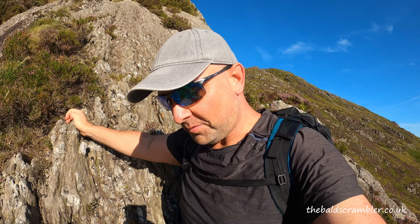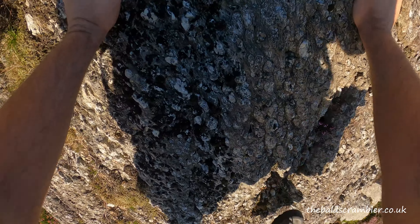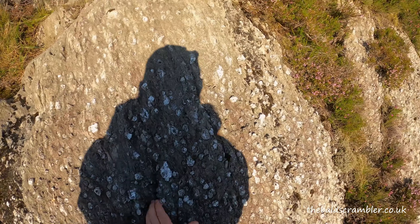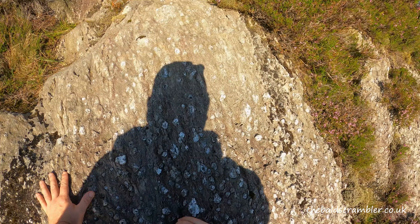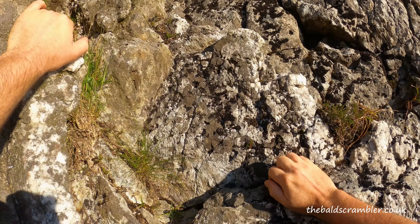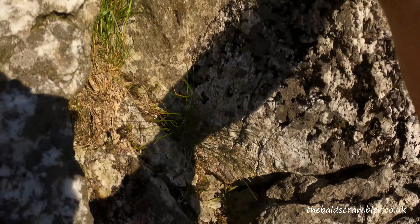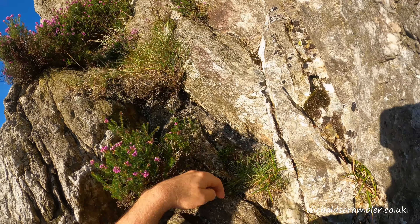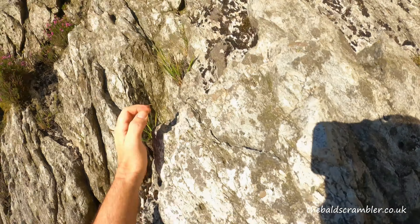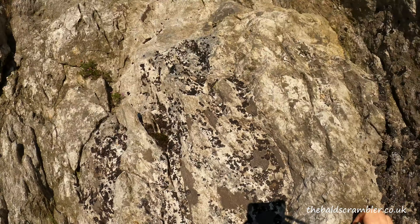I'm only about 30 metres up from the start and it's quite rocky as you can see — plenty of grip.